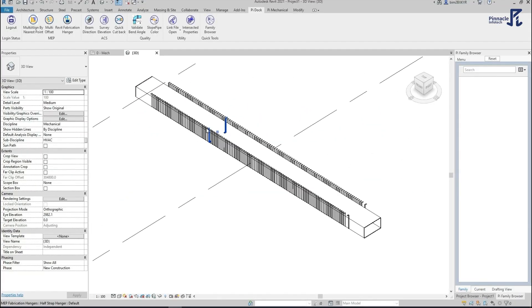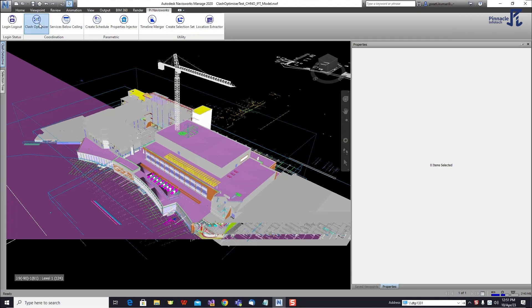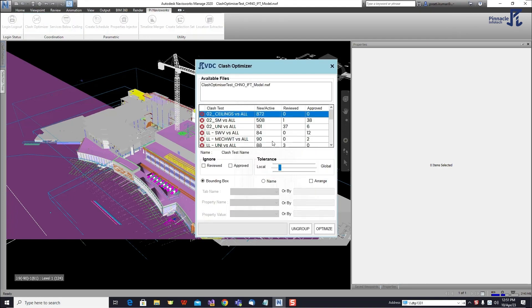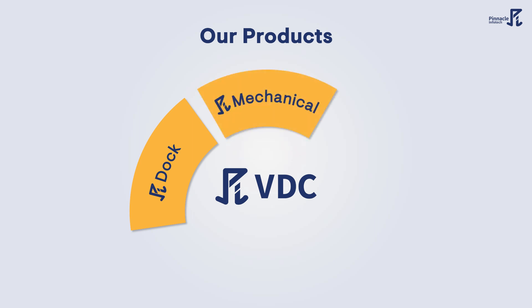We provide automation add-ins for Revit and Navisworks, managing versions 2019 to 2024. Our products are Pi Dock, Pi Mechanical, and Pi Navisworks.